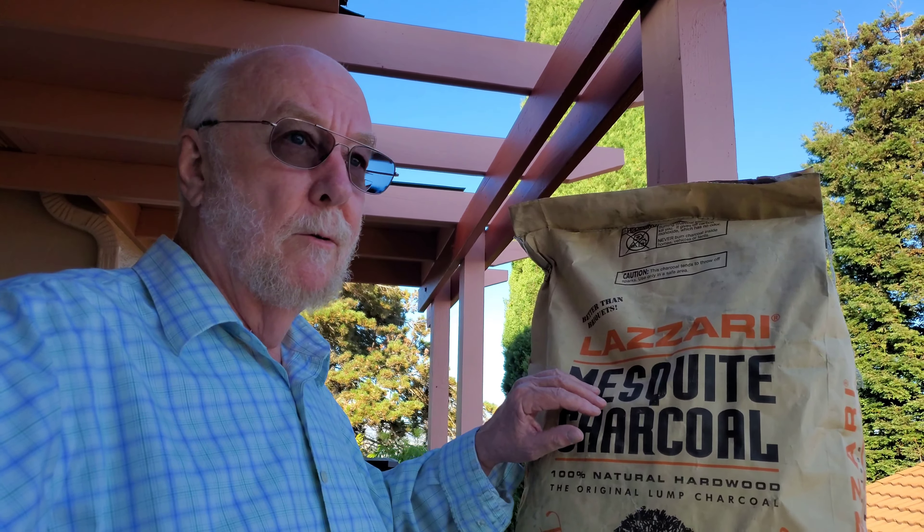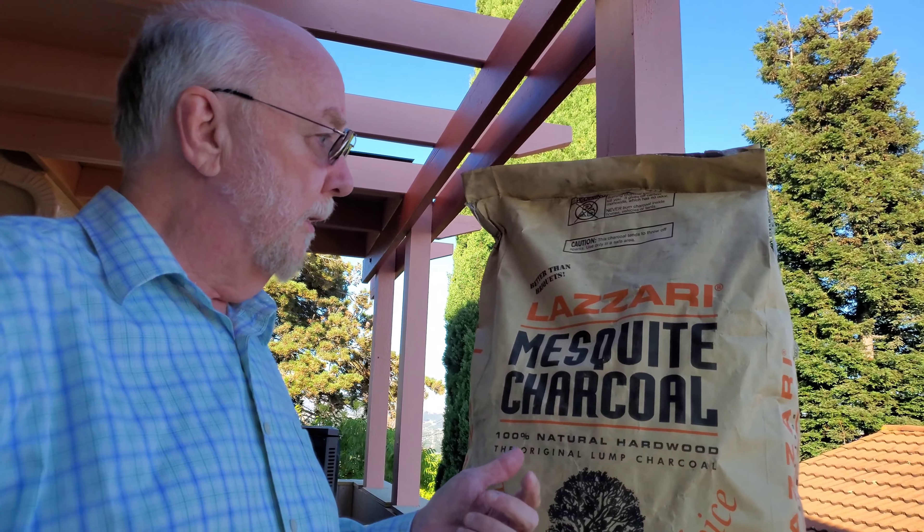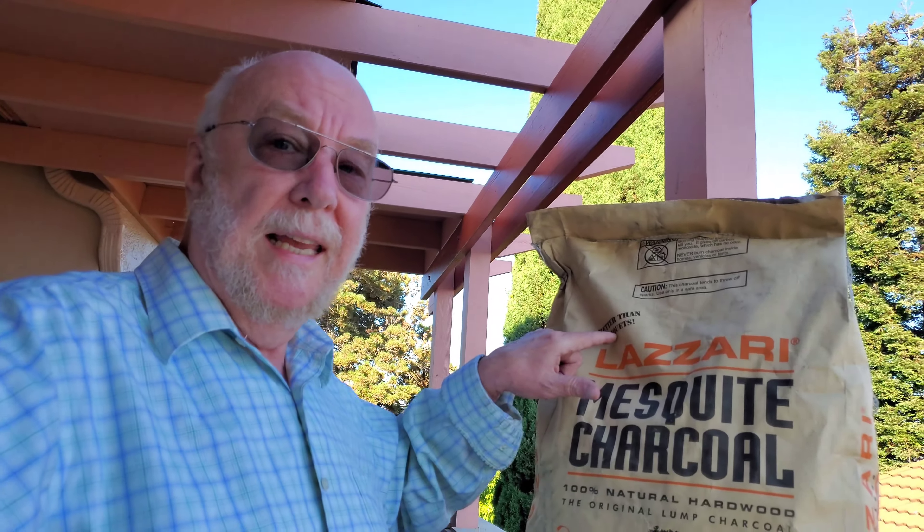Once I get down to that level, I'm looking forward to doing some meat cooks and going forward. No problems, nothing to worry about. I hope you had fun coming along to the store. The last time I bought Lazzari it was almost a five-pound pack, and here it's 20 pounds — all real wood, not pressed into briquettes. It says 'better than briquettes,' so I'm assuming this is real lump coal. This is a San Francisco institution that's been around a long time. Until we cook again, thank you very much for stopping by — how about a thumbs up? Take care, bye.